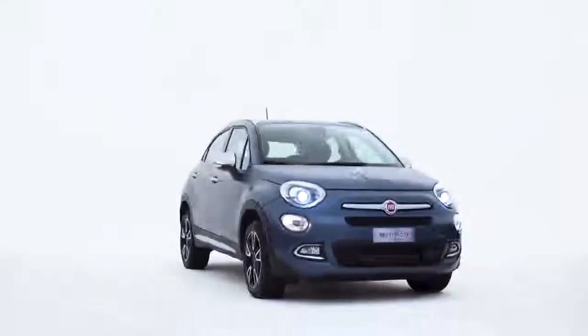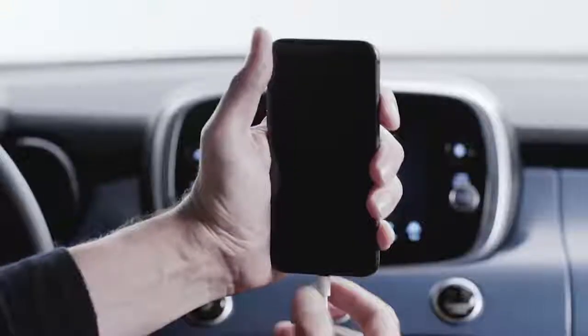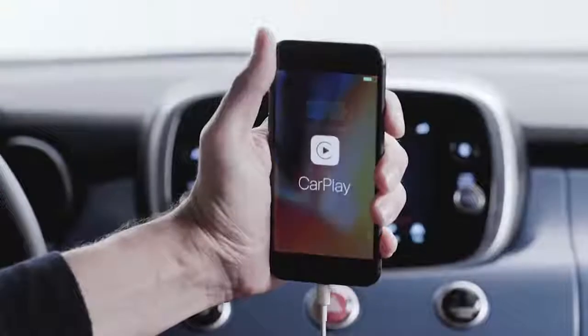The 500X with Apple CarPlay integration lets you use Siri while staying focused on the road. Just plug your iPhone into the car with a suitable cable.